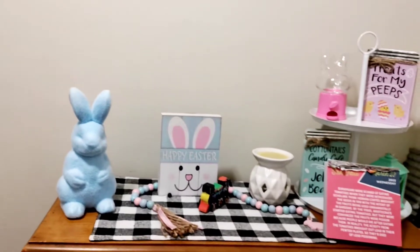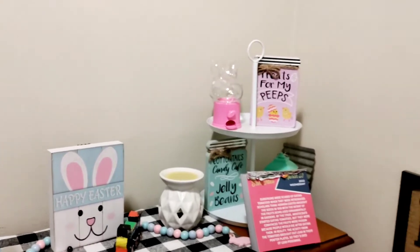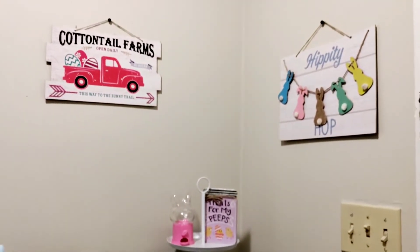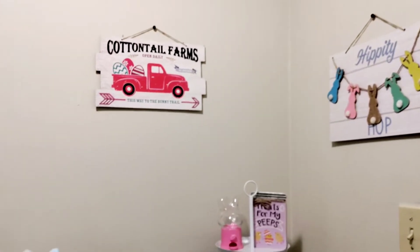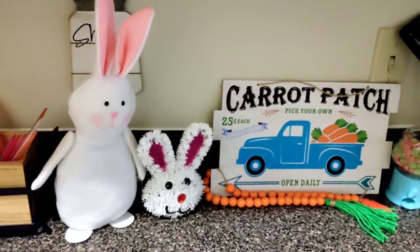This stuff was all Dollar Tree: my bunny, the sign, both of the little mason jar signs. There's a lantern behind the little calendar, and the bunny little vending machine thing was Dollar Tree. Both signs are Dollar Tree — the 'Hippity Hoppy' one, whatever it says, is super cute.